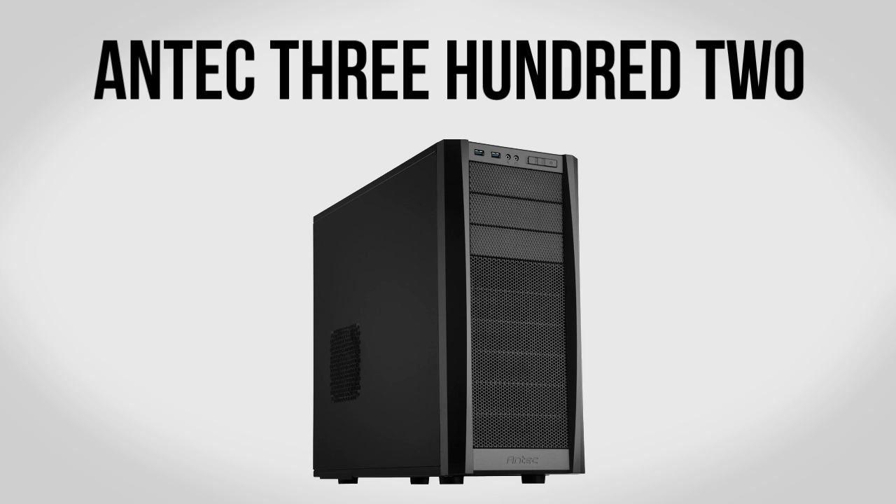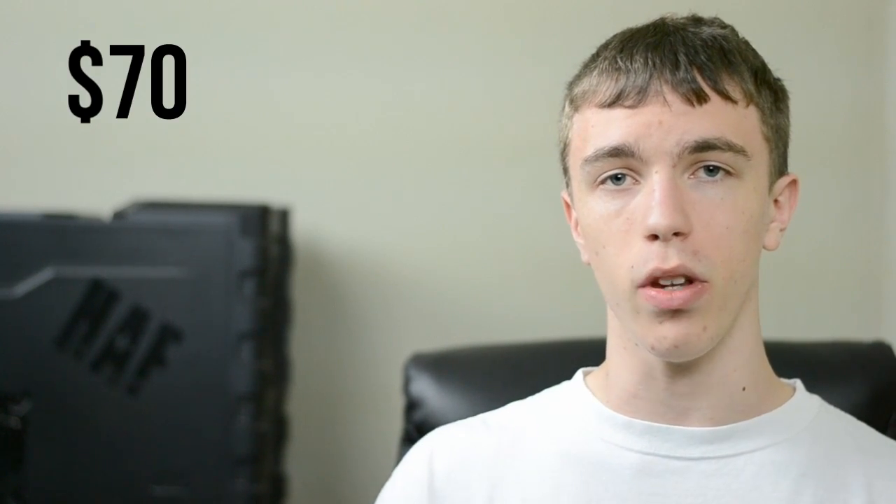For our case we're going to be using the Antec 300 Two. I like this for quite a few reasons — for starters it's a nice big case so you've got plenty of room for all your high-end hardware. On top of that you have really nice airflow, which is important since we're going to be overclocking and you want cool air flow to make sure everything runs safely. You'll also have quite a few extra fan mounts if you want to improve airflow further. All for about $70, this is an absolutely awesome case.